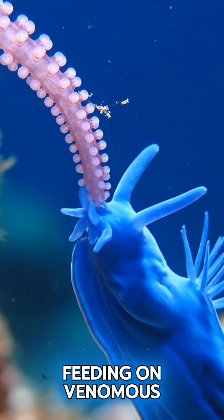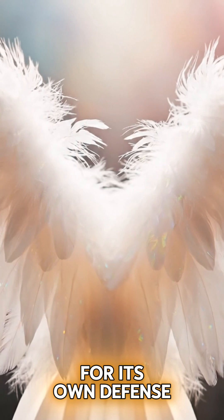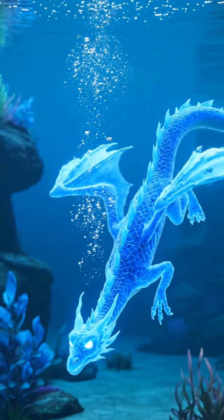Despite its tiny size, the Blue Dragon is a fierce predator, feeding on venomous creatures like the Portuguese man-o'-war. Amazingly, it stores their stinging cells and uses them for its own defense, delivering a painful sting to predators and even humans.